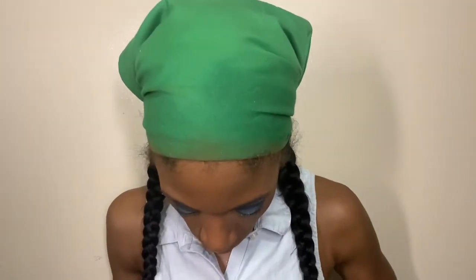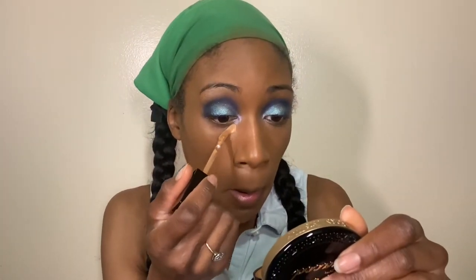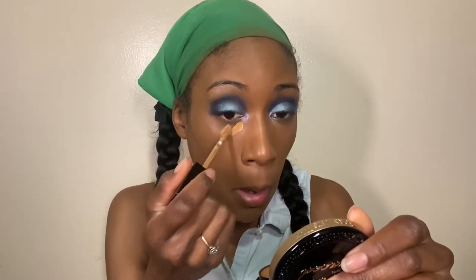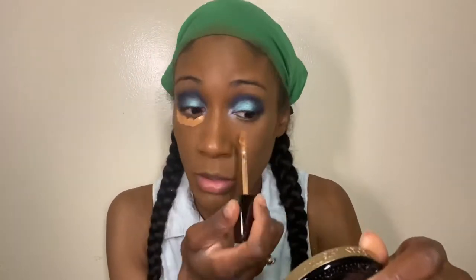The concealer has this interesting doe-foot applicator. The color doesn't look too bad on camera, but let's see how it looks on my face in real life — that's gonna be the real test. The color isn't looking too bad in real life either, but I'm wondering how well it's going to blend out and look once I add my other products.